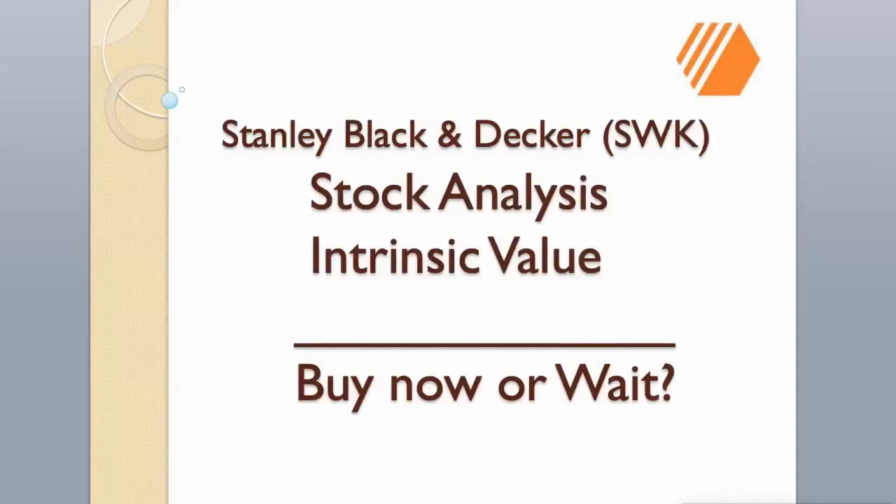Hi guys. Today we will analyze Stanley Black and Decker stock, and calculate its intrinsic value using two different valuation models.